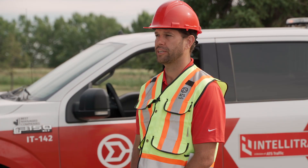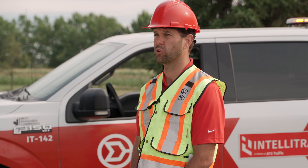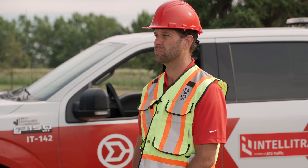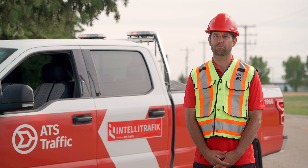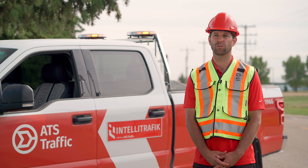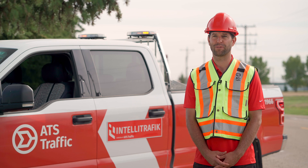ATS has chosen to embrace technology, to find our place in technology, and we've chosen work zones. When we look at ourselves internally and ask what might be our core competency, it probably is the work zone. We design better work zones than anyone in the world, we set up better work zones than anyone in the world, and now we're going to digitalize work zones better than anyone else in the world.